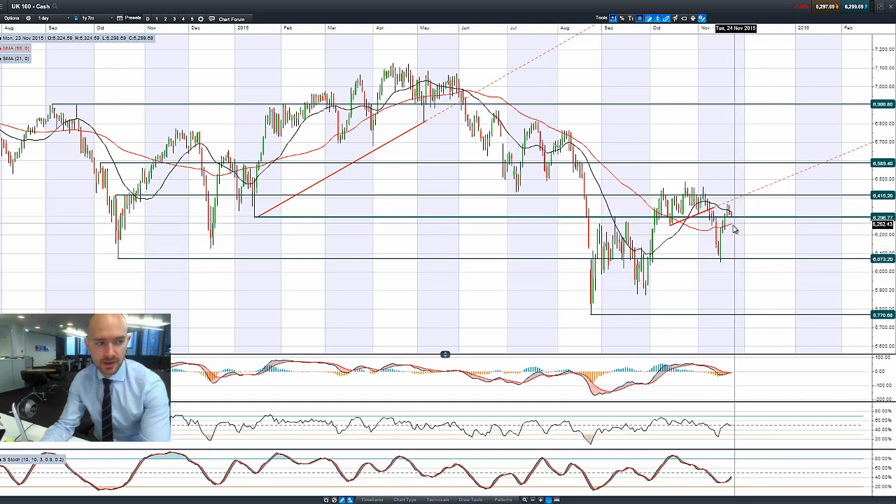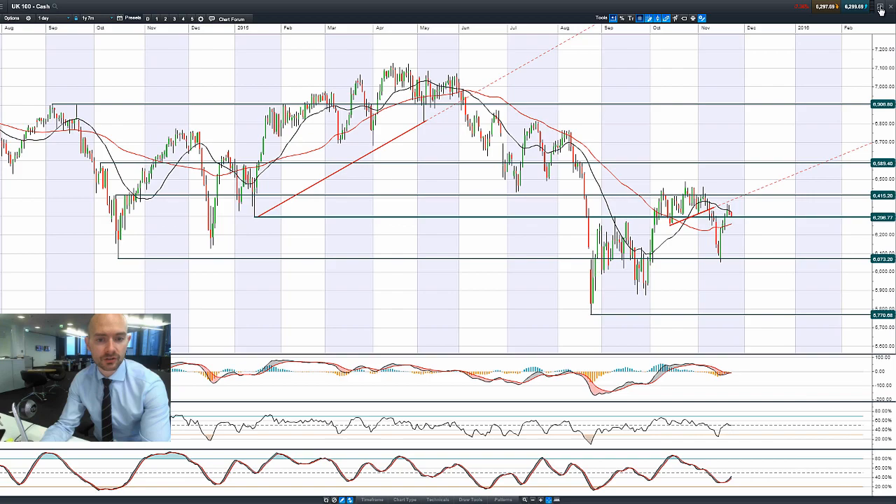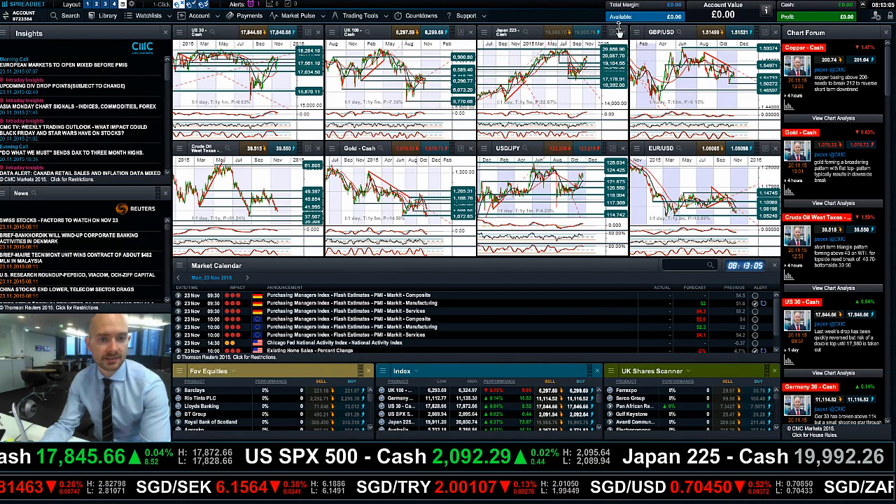We are trading below the 21-period SMA. The 55-period SMA could act as a potential short-term cap. The UK market is looking vulnerable should the commodity sell-off continue.